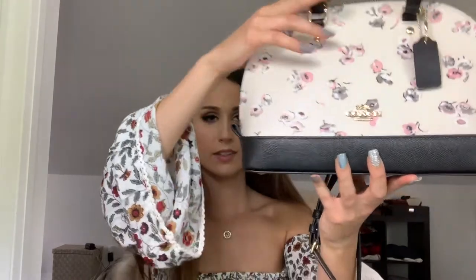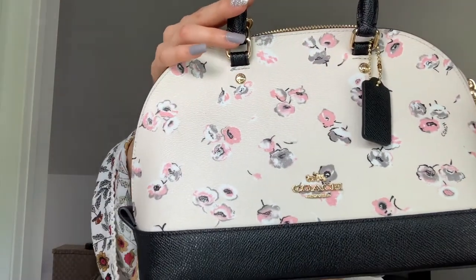And here's the other Coach satchel. You can see it's white, or like an off-cream color. I actually got this off the Coach website, and at the time they had a really great sale on, so I gave in.